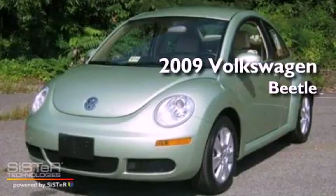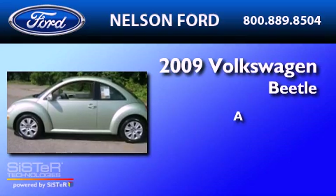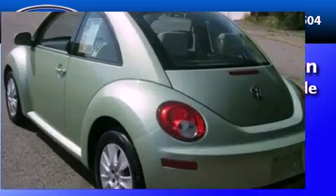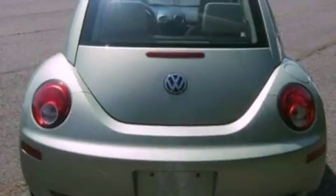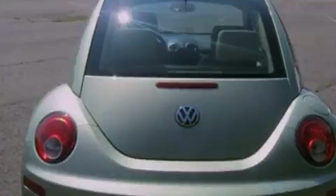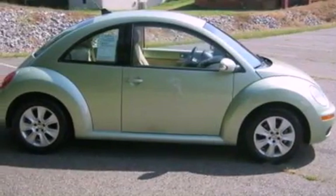This is a 2009 Volkswagen Beetle. Its top features include heated front seats, cruise control, heated side view mirrors, a six speaker audio system, a leather wrapped steering wheel, alloy wheels, a security system, a low tire pressure indicator, and front and rear reading lights.